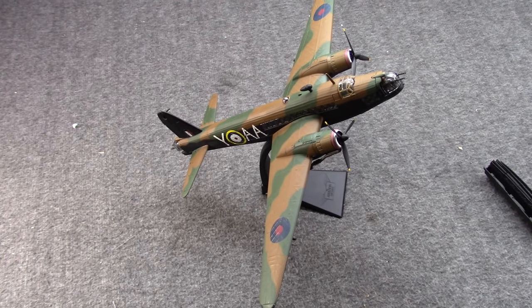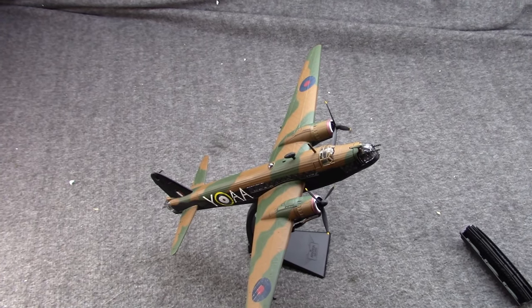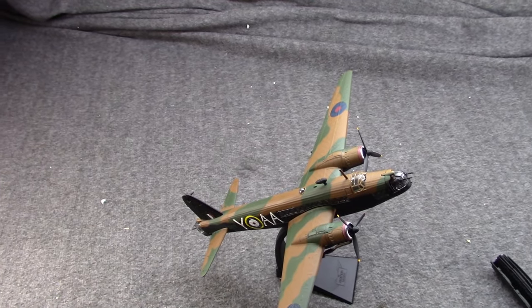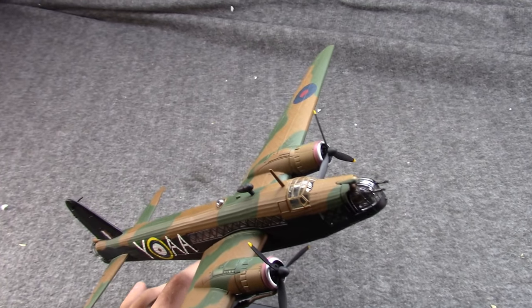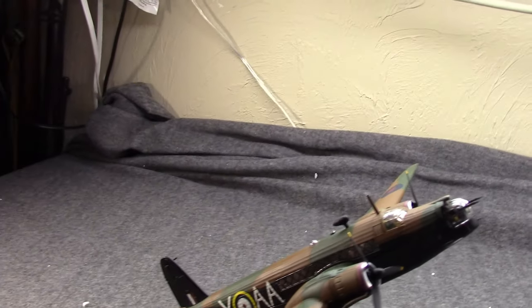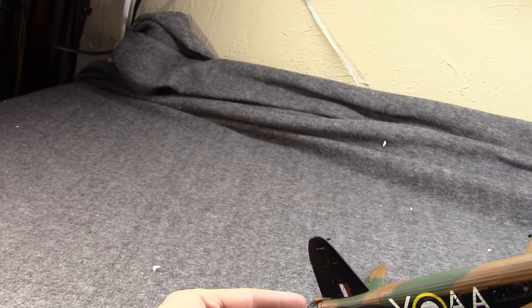Hi, Misha here, and I have another British bomber for you. This is the Vickers Wellington, and this is, as with most British models, a 1/72 scale diecast made by Corgi, makers of all things British, I suppose.